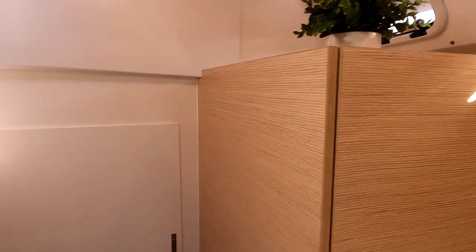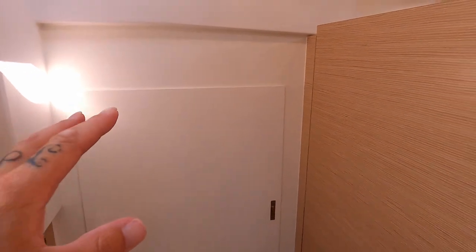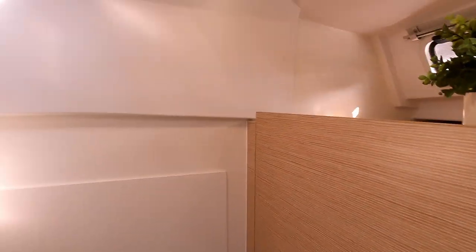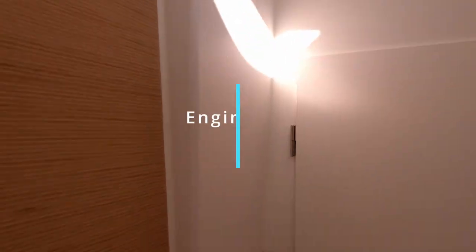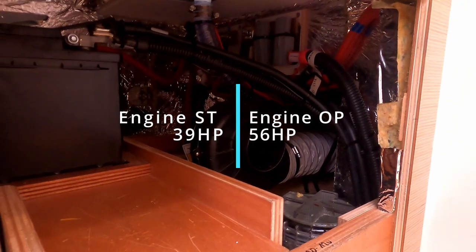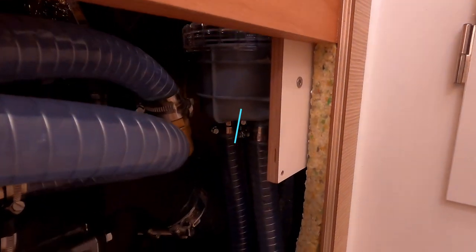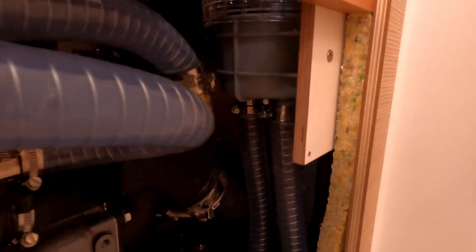If you chose the three-cabin option, this area could be a head, hanging locker, or storage area, with an opening hatch. There is a side entrance to your engine compartment here — most of the bits and pieces you need are accessible — and your water filter is there.